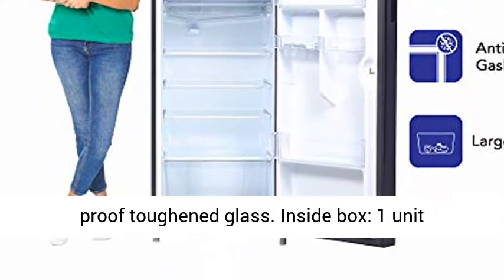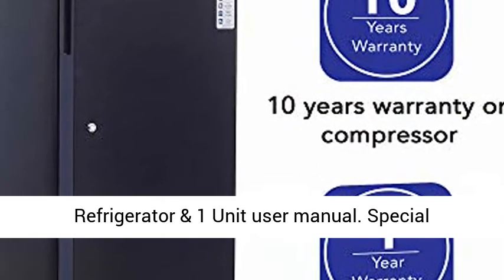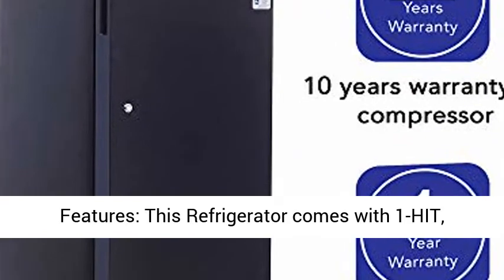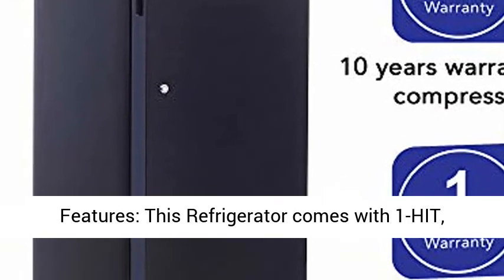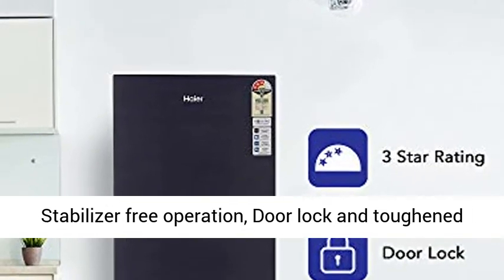Shelf type: spill-proof toughened glass. Inside the box: 1 unit refrigerator and 1 unit user manual. Special features: this refrigerator comes with 1-HIT, stabilizer-free operation, door lock, and toughened glass shelves.